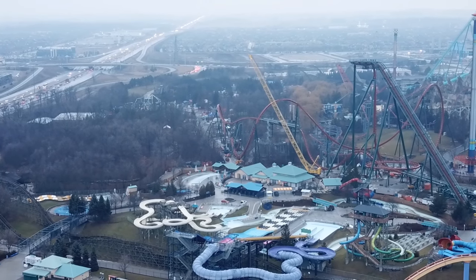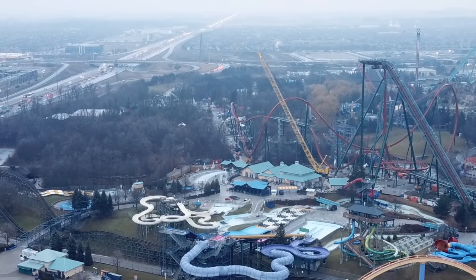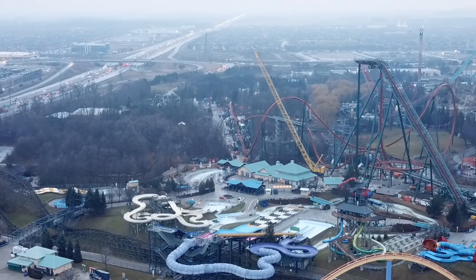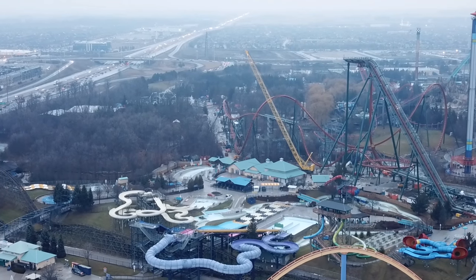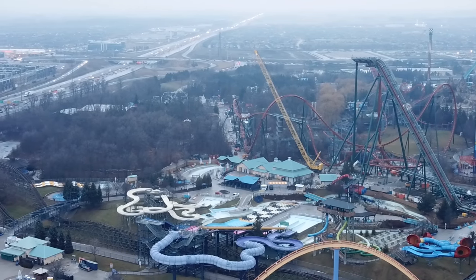We got some super awesome footage of the trains — I zoomed in on my editing software as close as I could get. Wonderland does not want you on their property, so anything else is fair game, but do not go on Wonderland property, especially near trains. They obviously want to keep that stuff safe and just want to ensure your safety.